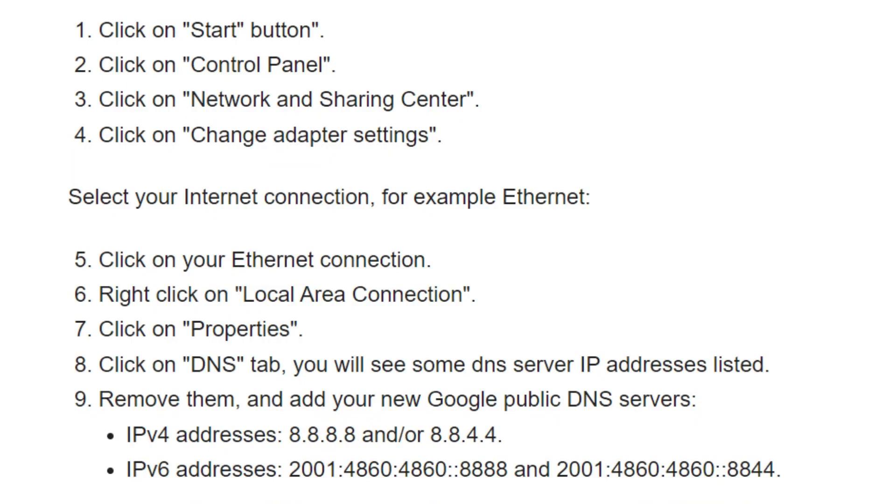Step 1: Click on the Start button. Step 2: Click on Control Panel. Step 3: Click on Network and Sharing Center. Step 4: Click on Change Adapter Settings and select your internet connection, for example Ethernet. Step 5: Click on your Ethernet connection. Step 6: Right-click on Local Area Connection. Step 7: Click on Properties. Step 8: Click on the DNS tab — you will see some DNS server IP addresses listed. Step 9: Remove them and add your new Google public DNS servers. IPv4 addresses and IPv6 addresses should be written in the way shown on the screen.